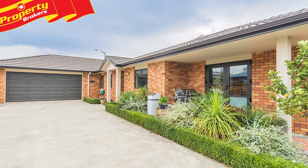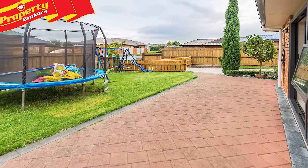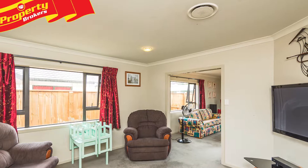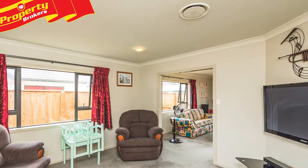Located at 5 Gilligan Close, this low-maintenance property offers all the convenience of a modern home, with insulation, double glazing, and a ducted heat pump throughout the house for consistent temperature.